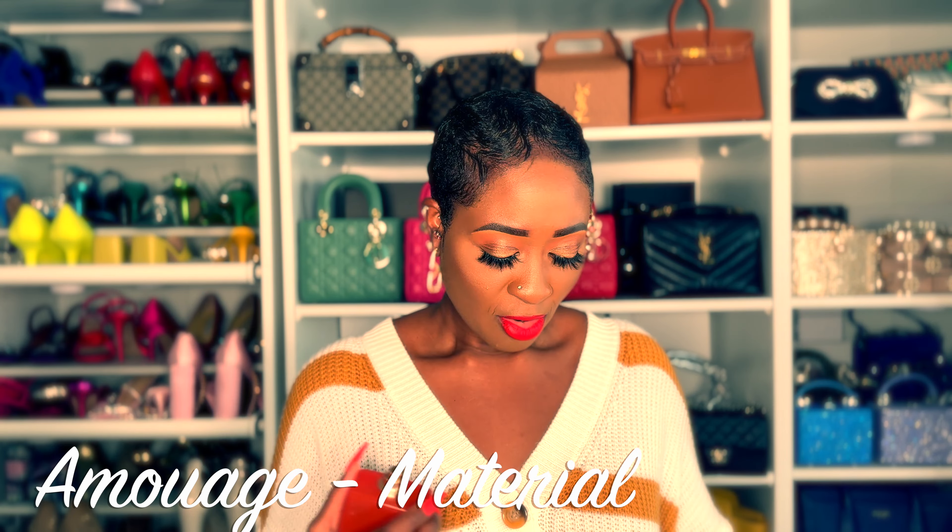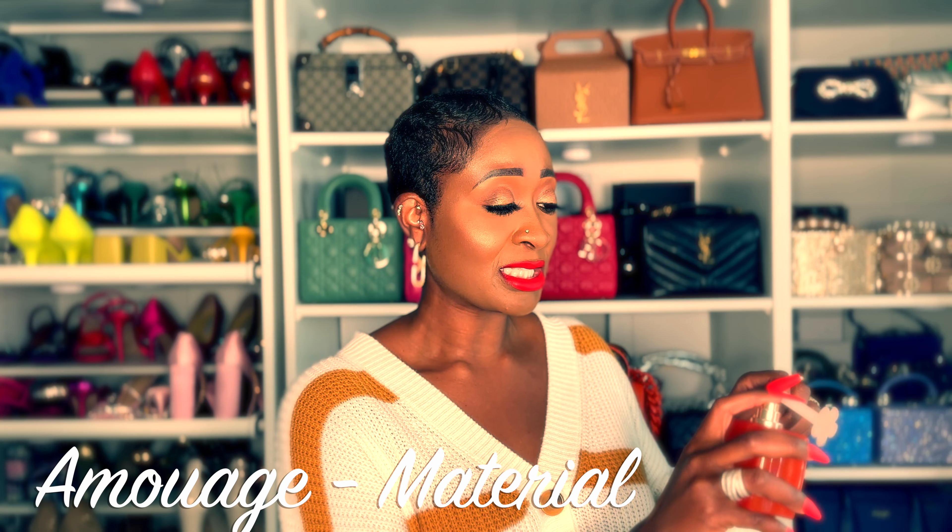Ivory Root reminds me of the next fragrance I'll be talking about, and that is Material from Amouage. I've been picking up what I thought was cinnamon but it's actually elemi — and I love me some elemi. There's incense, benzoin, guaiacwood, oud, and tonka in here. This is an incredible vanilla fragrance, and when I smell Ivory Root it sometimes reminds me of it, but Material is slightly sweeter. Material from Amouage is a stunning vanilla that's not for the faint of heart — this is not a blind-buy-safe fragrance. Everything that I need for fall is in this fragrance.